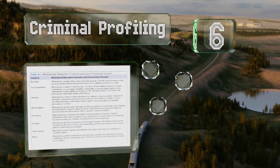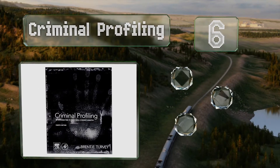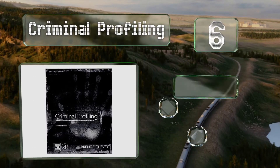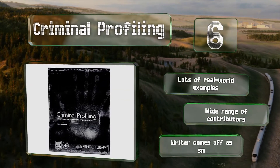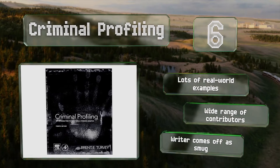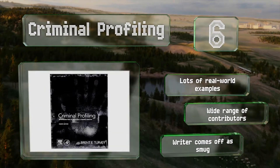Moving up our list to number six, if you're a crime show junkie, Criminal Profiling may be for you. It outlines the author's deductive profiling method, an investigative technique that could be of interest to students as well as mental health workers, forensic scientists, and attorneys. It includes lots of real-world examples and there's a wide range of contributors; however, the writer comes off as smug.